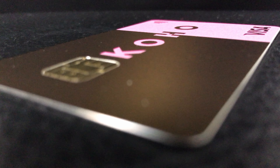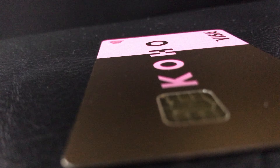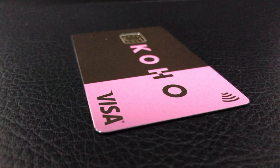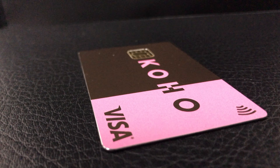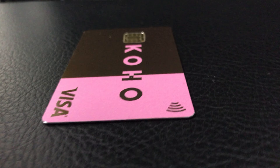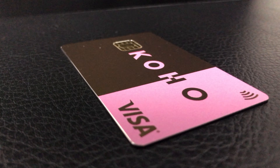So why did Koho come out with a metal card? The most prestigious cards in Canada are metal: the Amex Centurion card, the HSBC Jade World Elite, and the RBC Private Banking Visa Infinite Privilege. These metal cards have a hefty annual fee, high minimum spending, or 7-figure account balance requirements. So in order to get a metal card in Canada, you essentially need to be a millionaire — well, until now. Koho wants you to feel prestigious and luxurious and have a millionaire mindset with the Koho metal card.